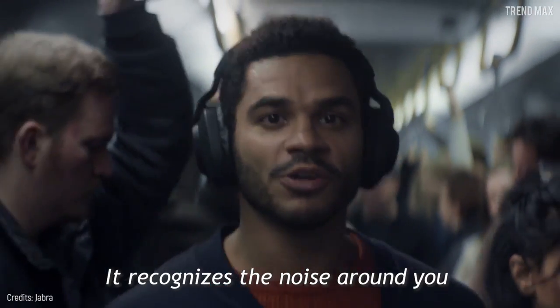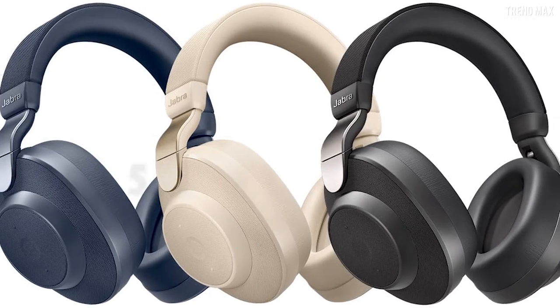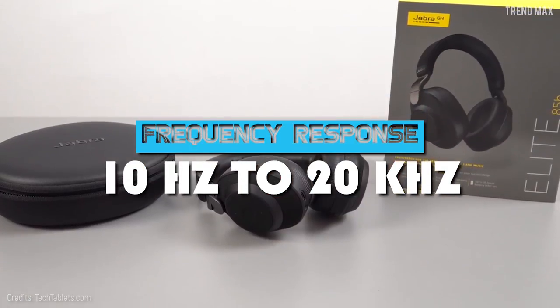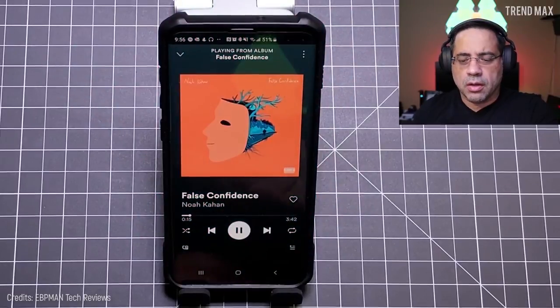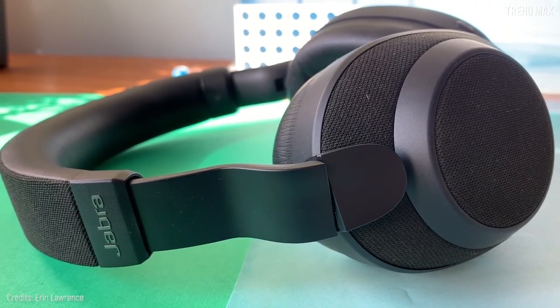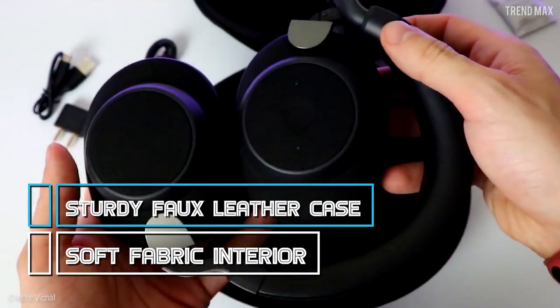It recognizes the noise around you and automatically cancels it. This device has a frequency response of 10 Hz to 20 kHz, so you can enjoy the bass, mid, and high sound of your favorite track. The Jabra Elite 85H has an elegant design and is accompanied by a sturdy faux-leather case with a soft fabric interior.